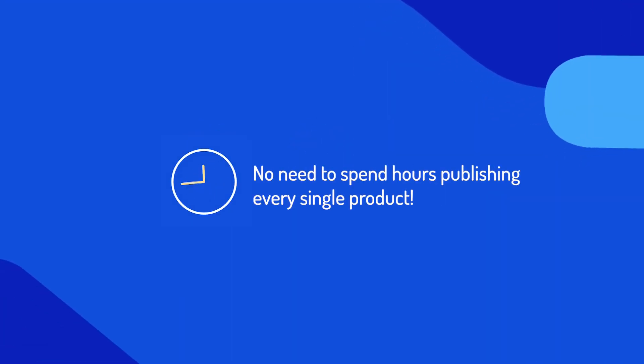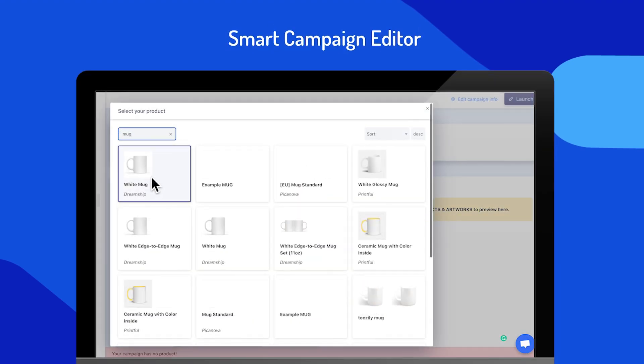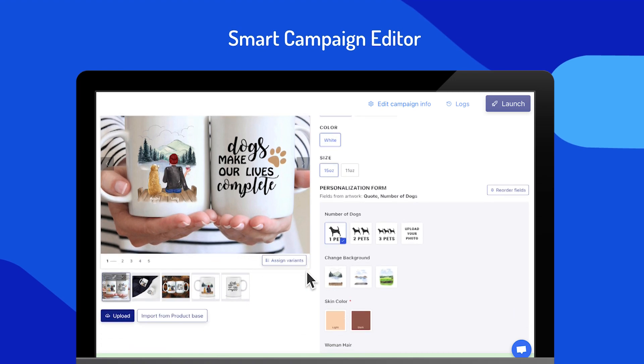No need to spend hours on publishing every single product. We provide a smart campaign editor that will simplify the launching process for you. Just by a few clicks, your campaign is ready to launch.